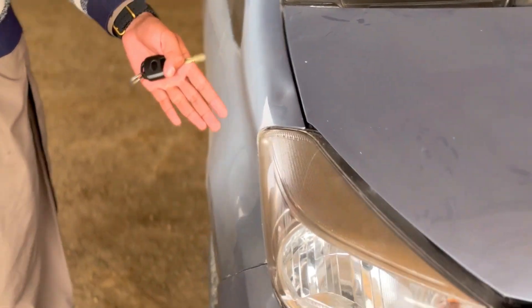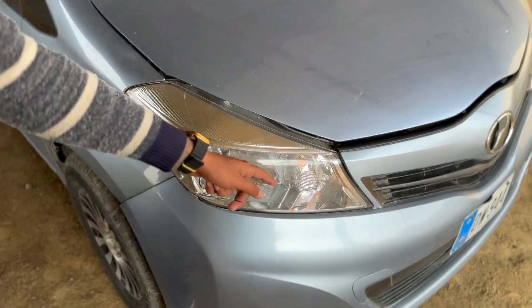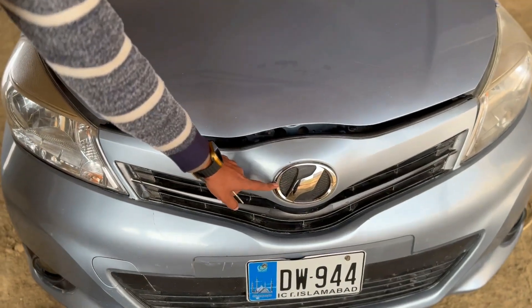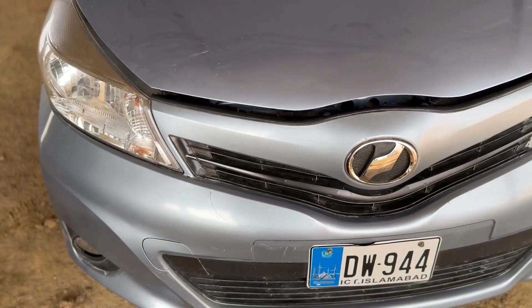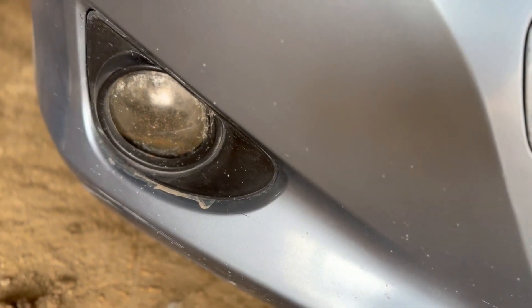The front headlights — you can get LED lights aftermarket, and the indicator is fitted in it. The front has a hard plastic grill; this logo is just chrome, it's a hard plastic grill. There is another grill. These are front fog lights, and the fog lights have an adjustment — you can adjust them.